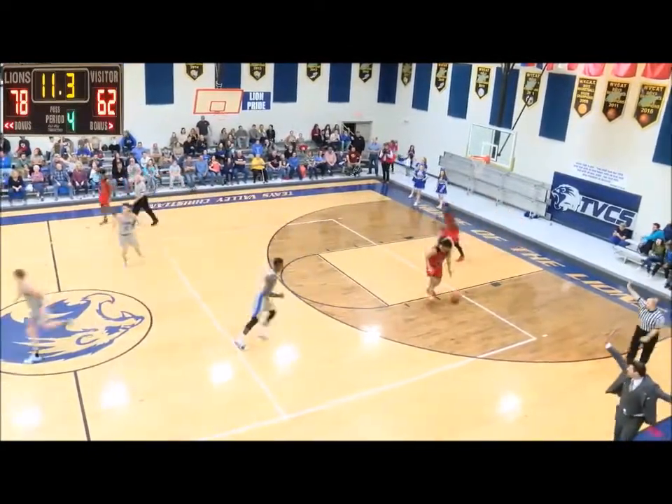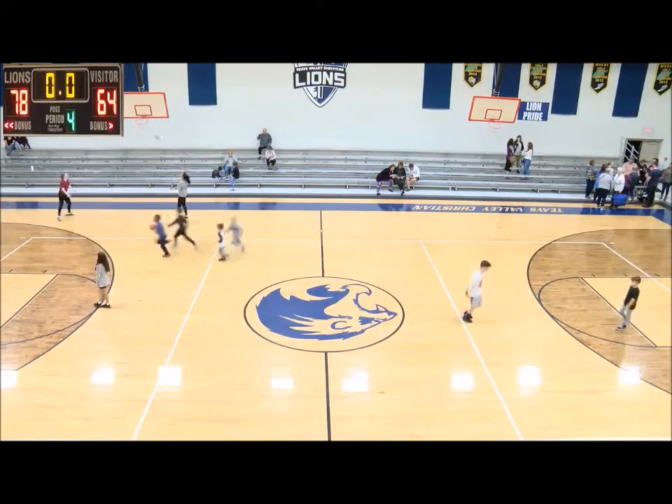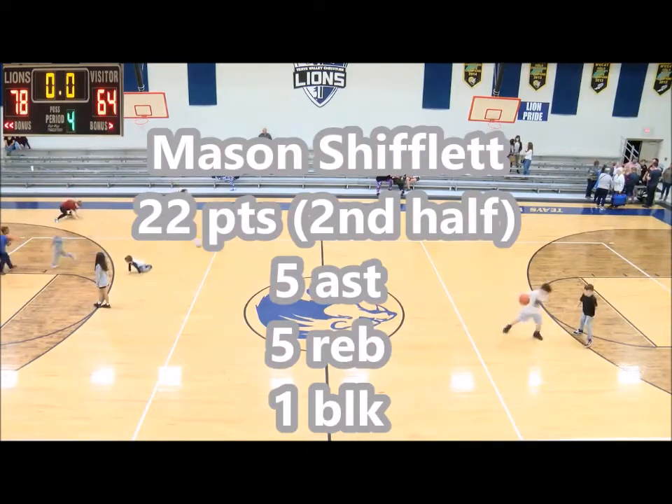Head coach at Taze Valley Christian, Coach Ryan Arrowwood: "That's just Mason Shiflett being a basketball player — and not wanting to lose, and having pride in the program."